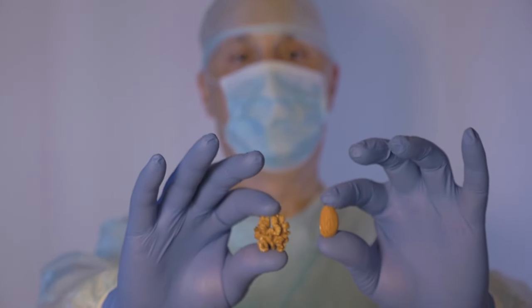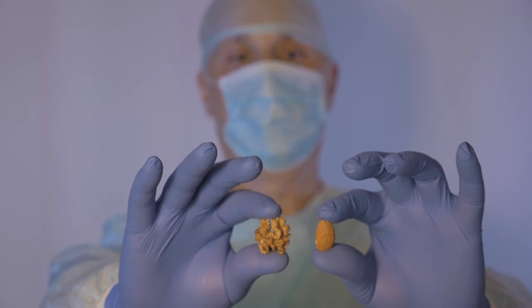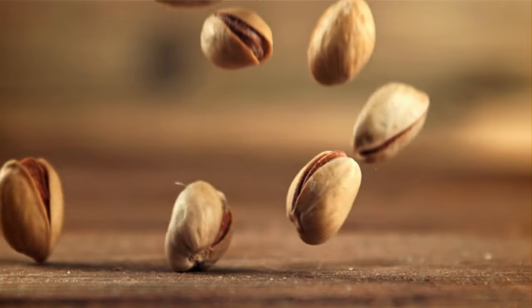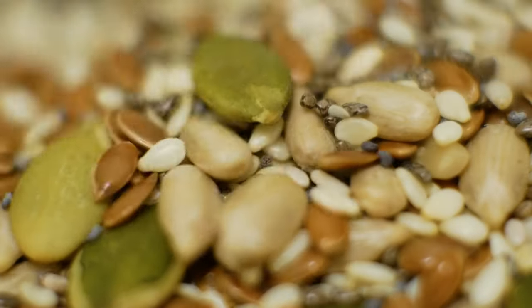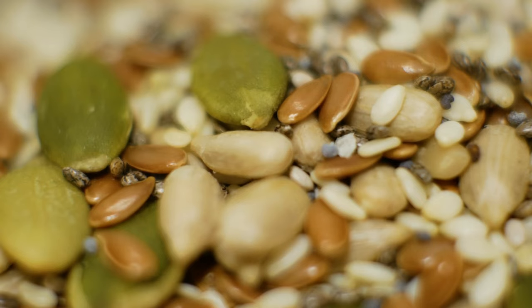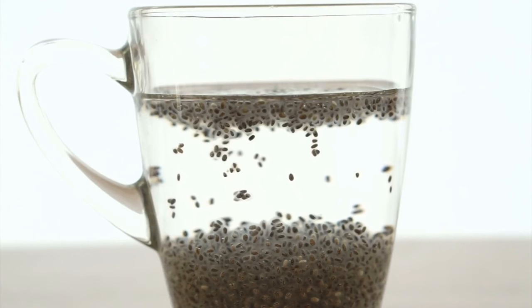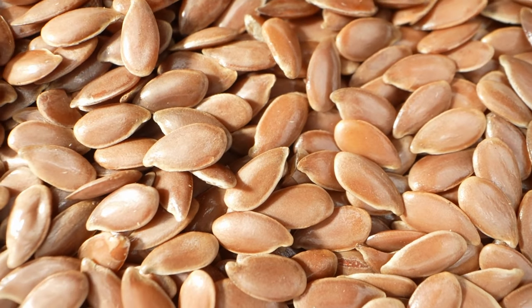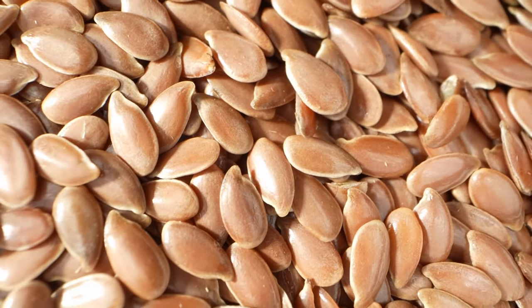12. Nuts and Seeds. Nuts such as almonds, walnuts, and pistachios are rich in heart-healthy monounsaturated and polyunsaturated fats, which can help lower bad cholesterol levels. Their combination of fiber, healthy fats, and protein makes them a satiating snack that can aid in weight management. Seeds like chia seeds, flax seeds, and sunflower seeds are nutritional dynamos. Chia seeds are loaded with omega-3 fatty acids, fiber, and antioxidants, contributing to heart health and supporting digestion. Flax seeds may have antioxidant properties, and sunflower seeds provide vitamin E, a potent antioxidant beneficial for skin health.